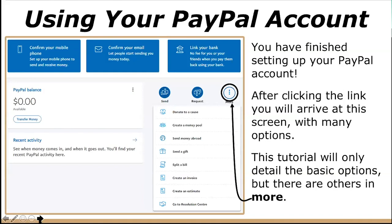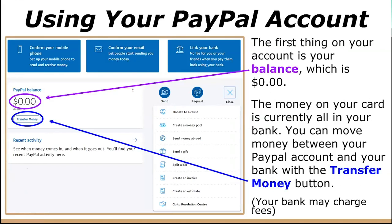You have now finished setting up your PayPal account. After clicking the link, you will arrive at the account screen, which has many options. The first thing on your account is your balance, which would currently be $0, because the money on your card is still in your bank. You can move money between your bank and your PayPal account with the 'Transfer Money' button, found under the balance. However, your bank may charge transaction fees, so make sure you're aware of this beforehand.